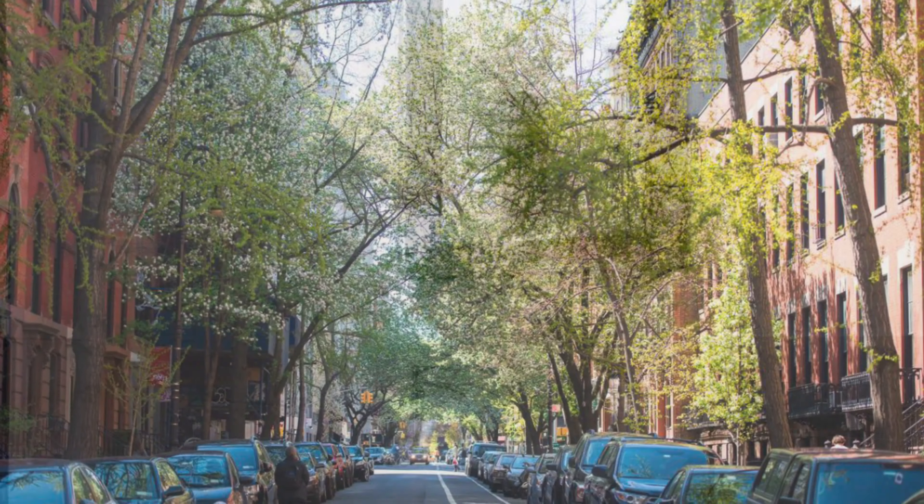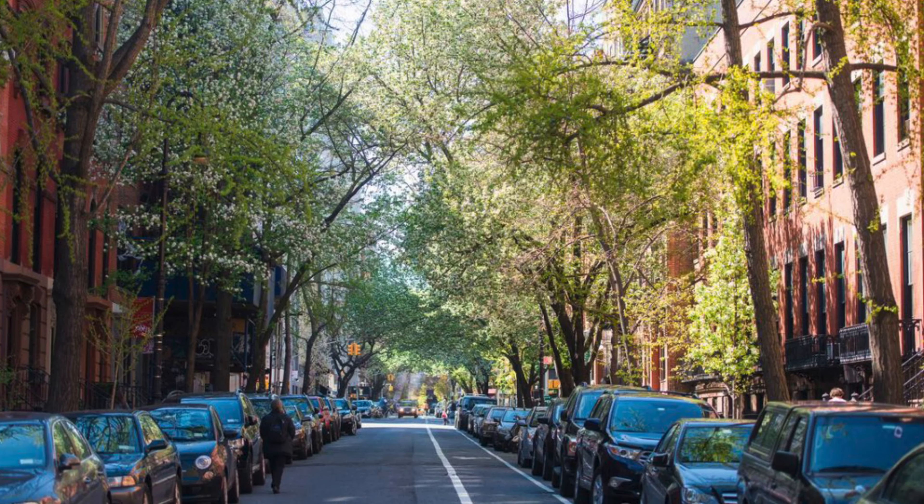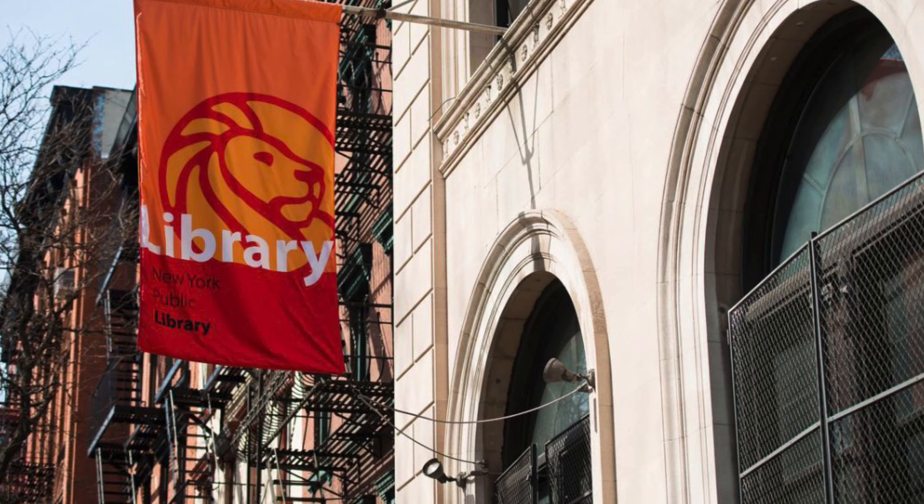In the heart of the East Village, surrounded by parks, neighborhood gardens, and some of the most popular and culinary unique restaurants and bars, your new home awaits. We hope to see you soon.